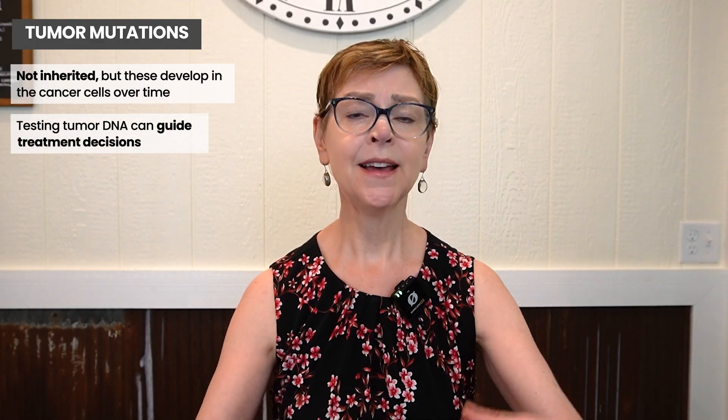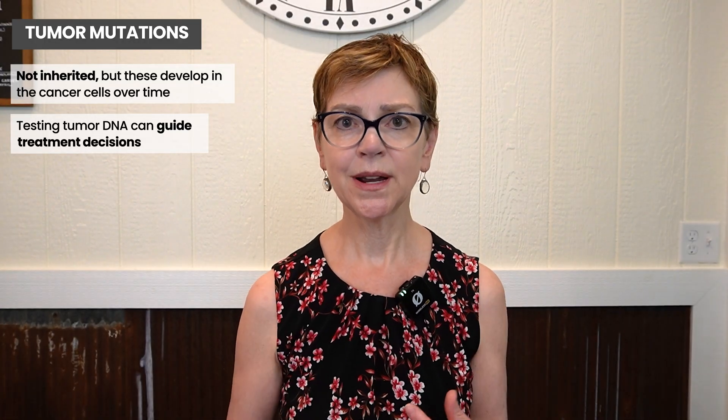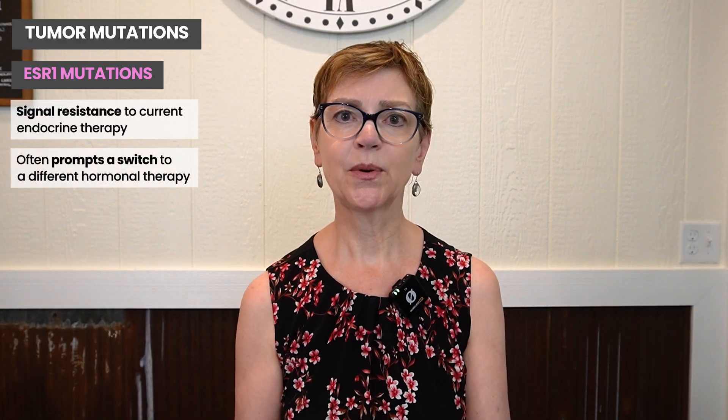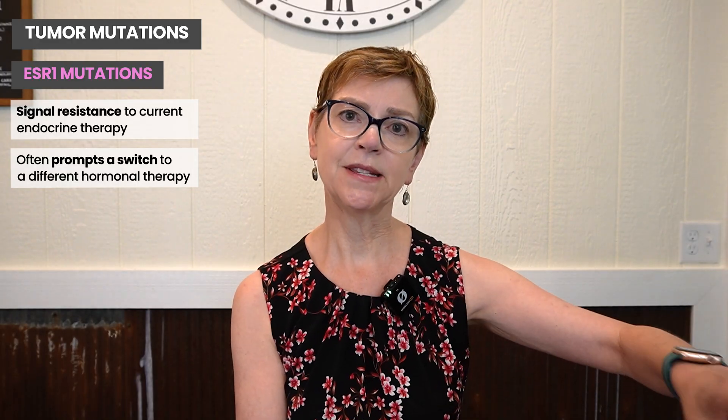Many of these we test for to see if they're present in the cancer, and what that allows us to do is tailor treatment to that particular cancer. We're getting more and more advanced in our ability to do that. One of the famous genes is ESR1. In people who have ESR1 in their cancer cell — again, this is not an inherited gene — we will change treatment. These often develop because the cancer cells have been exposed to one particular endocrine therapy. We've known for years that in people who are on endocrine therapy and their cancer comes back, it's because they become resistant to a treatment. Now we know that it's because that gene mutation happens in the cancer cell.